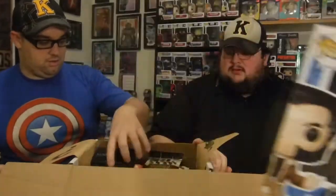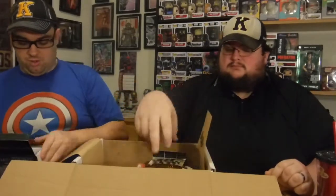Starting from one side, we have a Game of Thrones Lannister sigil mug — 'Hear Me Roar' — Lannister. Let's open it up. It looks ceramic... well, that is what regular mugs are made out of.